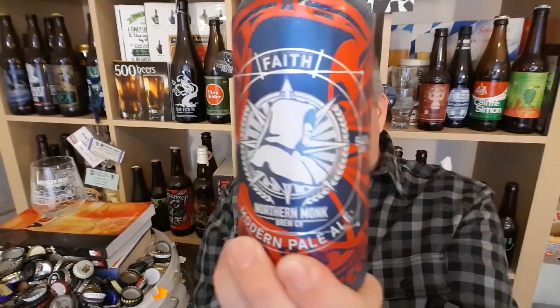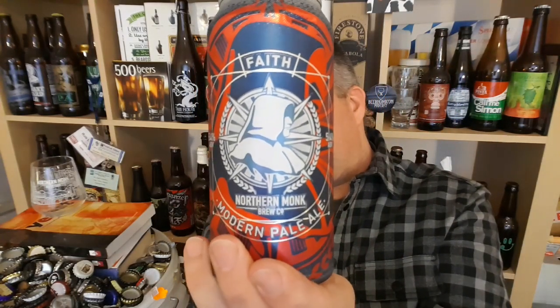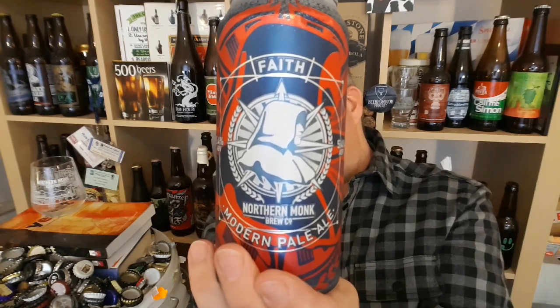Hi, I'm Rob from Hobzine. Thanks for joining me for another video beer review. This time we've got a can of beer from Northern Monk. It is a can of the Faith, a 5.4% ABV Modern Pale Ale.